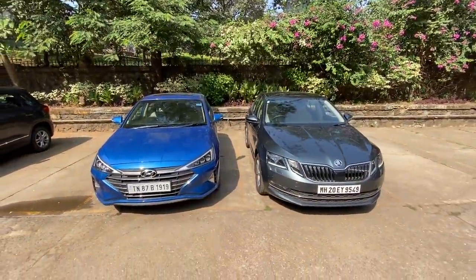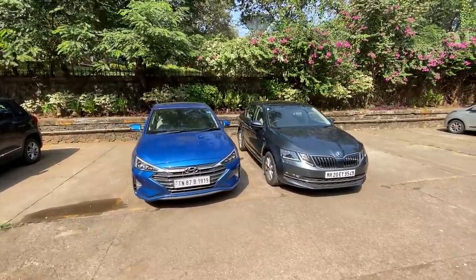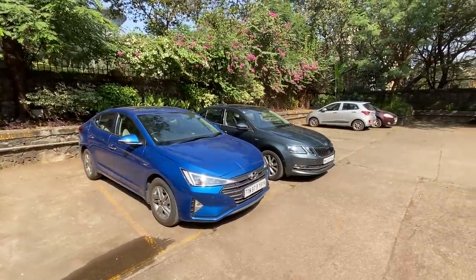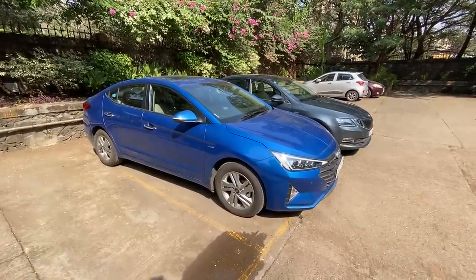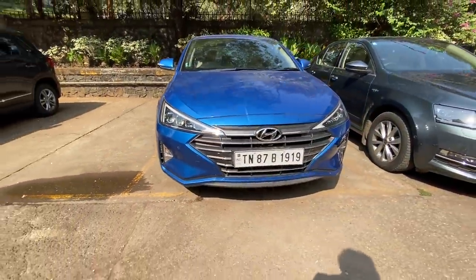These are the cars I'm driving today: the Skoda Octavia on the right and the Hyundai Elantra on the left. Both of them are petrol automatics, but the Octavia is turbocharged — the VW Group makes those engines. The Elantra looks really very nice, really dope — I love the front end especially.